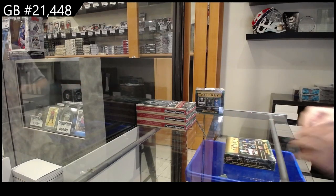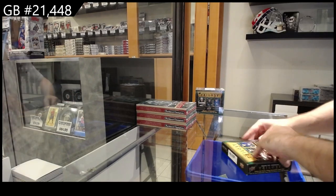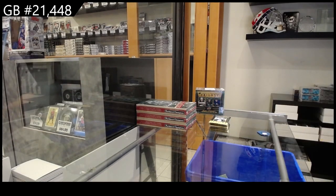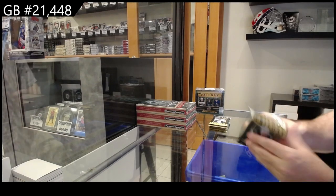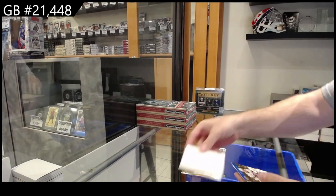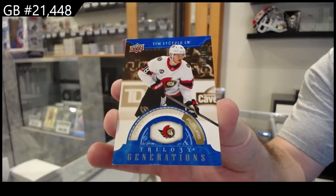In 4.48, we've got the four trilogy boxes. I got a fun one for you guys — I'm curious to get as many opinions as possible. Renditions of Castellich for Ottawa, and we got a 2.99 Generations of Stutzl for Ottawa.